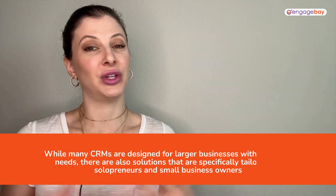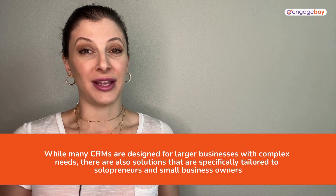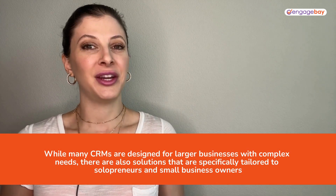While many CRMs are designed for larger businesses with complex needs, there are also solutions specifically tailored to solopreneurs and small businesses. Here are a few to consider.